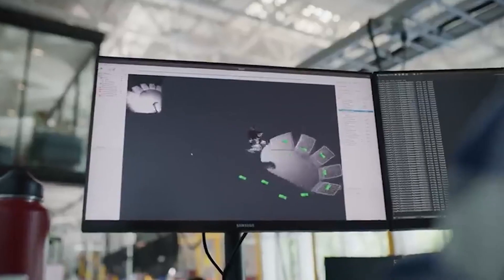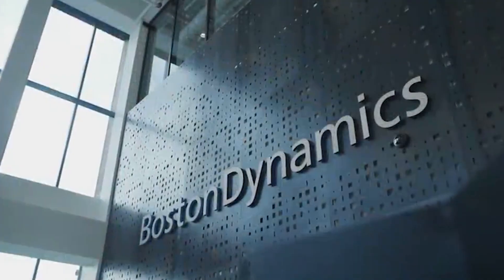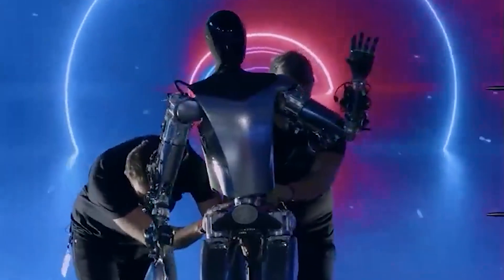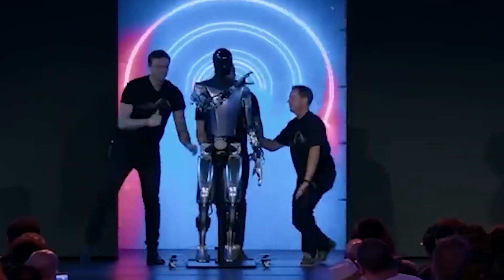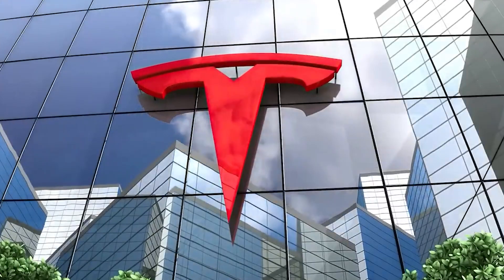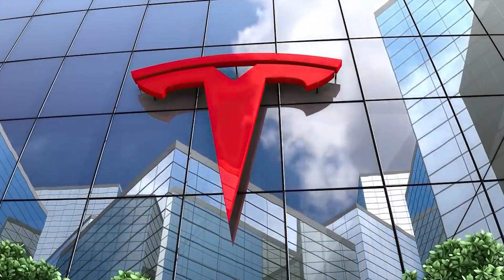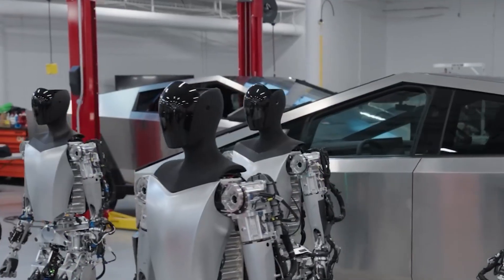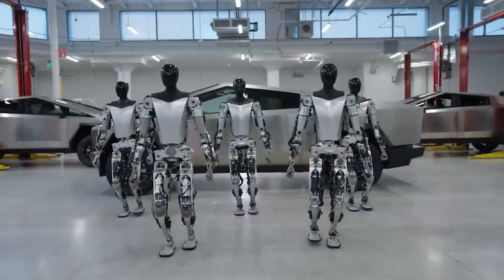While they share surface similarities, their underlying intentions diverge, each having a distinct purpose and set of qualities. Atlas stands as a testament to Boston Dynamics' research prowess, while Optimus, propelled by Elon Musk's vision, aspires to revolutionize commerce with mass production at an unprecedented price point. However, skepticism lingers, mindful of Musk's history of lofty ambitions. The question remains: can Optimus deliver on its promise of accessibility?